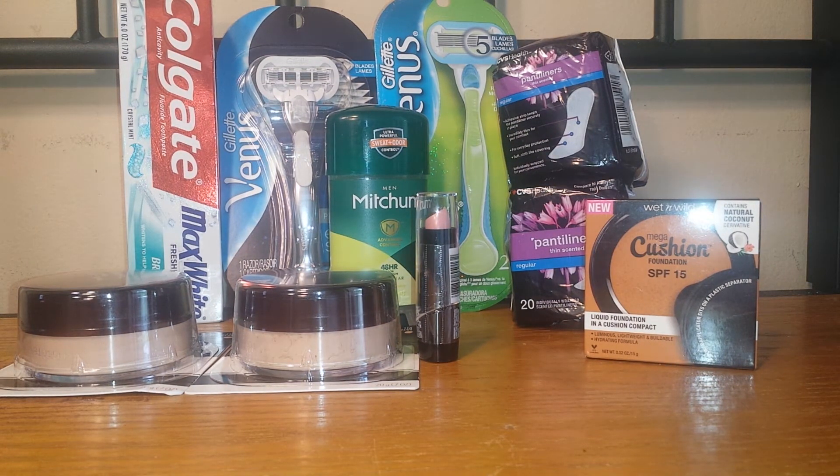In the next transaction I decided to do the Wet n Wild deal. Wet n Wild is on a promotion where when you spend $10 you get a $5 extra care bucks, and the limit for that deal is actually three. I decided to purchase the Wet n Wild cushion foundation for $8.99 and a lipstick for $1.49, making the two of them $10.48.